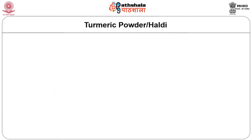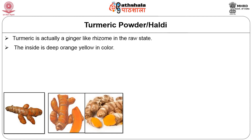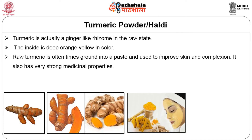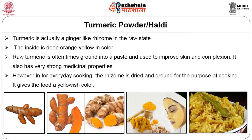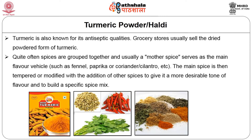Turmeric powder, otherwise known as haldi. Turmeric is actually a ginger-like rhizome in the raw state, deep orange-yellow in color inside. The rhizome can be grated in the fresh form and used in cooking. Raw turmeric is often ground into a paste and used to improve skin and complexion. It also has very strong medicinal properties. However, for everyday cooking, the rhizome is dried and ground, giving the food a beautiful yellowish color. Turmeric is also known for its antiseptic qualities. Grocery stores usually sell the dried powder form of turmeric.